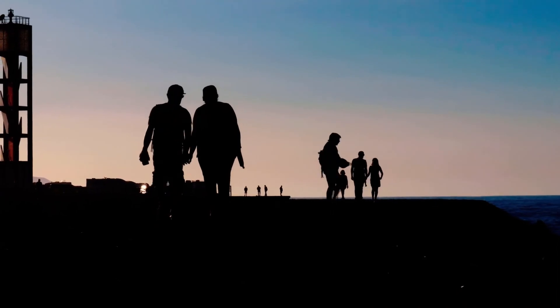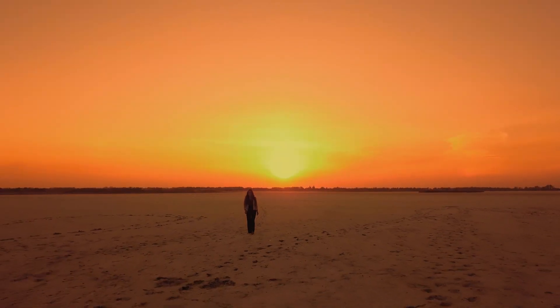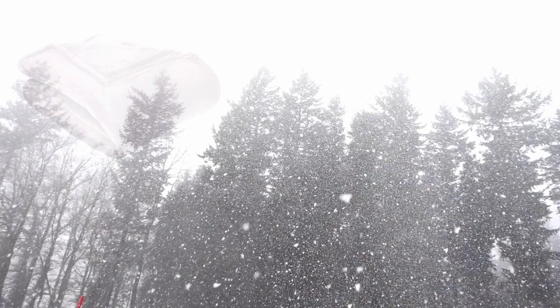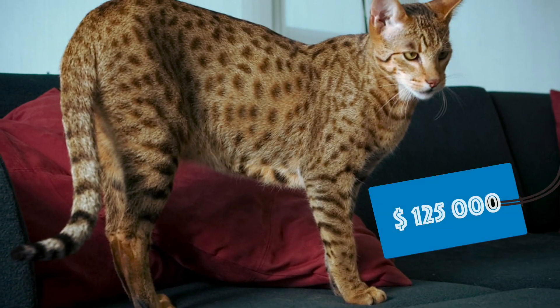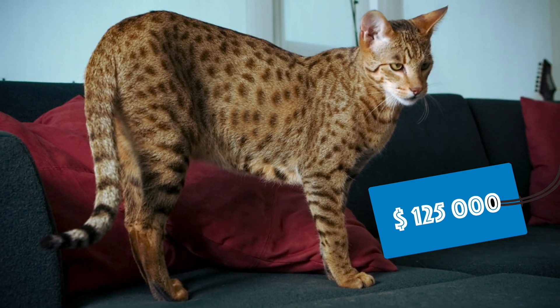These cats can also be taken out for a walk and are said to be friendly with children. However, the cat's origins are from a hot climate, and therefore you may need to wrap it up in a blanket during the winter months. This expensive cat can cost a staggering $125,000, sometimes even more depending on a number of factors.